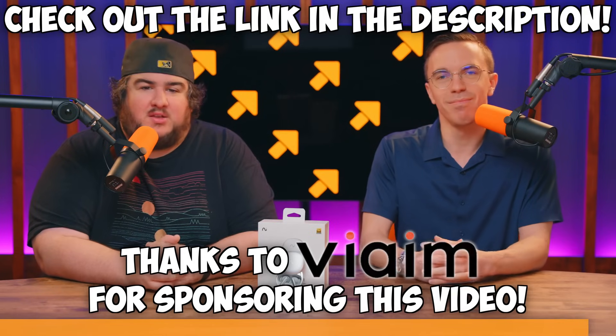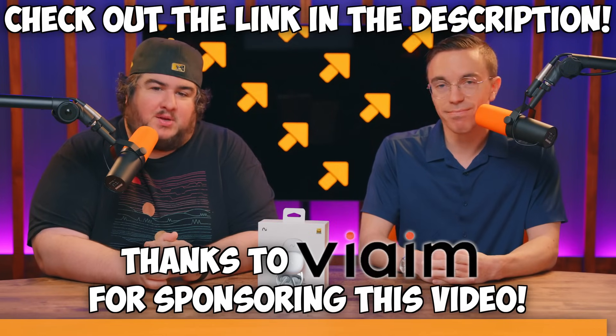Ready to do meetings on easy mode? Check out the link in the description. And again, thank you to Vyme for sponsoring today's episode.